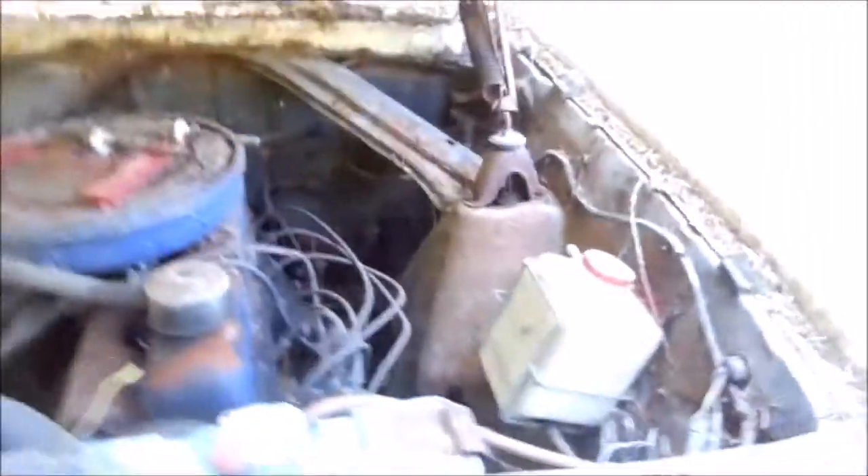It actually turns over — I can move this with my hand, so that's a good sign. I really don't think there's anything wrong with this motor. I think there was a problem with the ignition switch. If you can see anything under here.